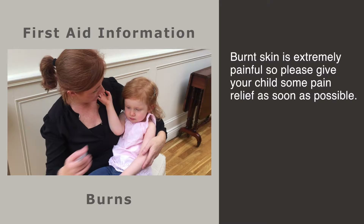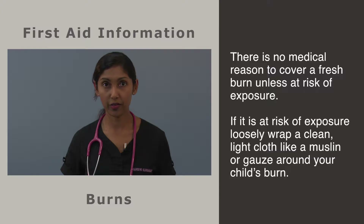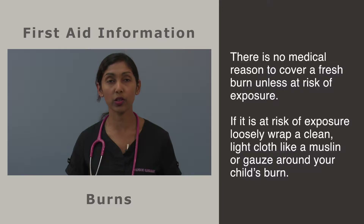Skin that has been burnt will often form blisters. If this occurs, do not pop the blisters at home, as this is your body's way of preventing a skin infection. Burnt skin is extremely painful, so please give your child some pain relief as soon after the burn as possible.